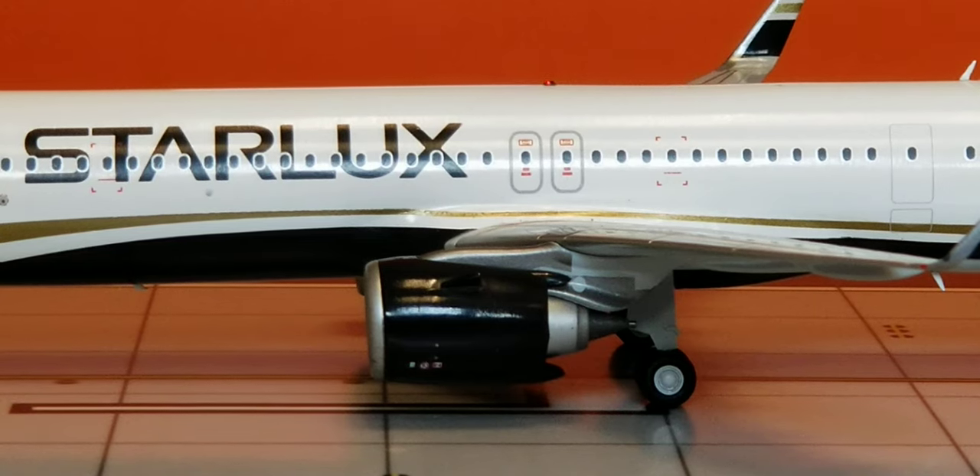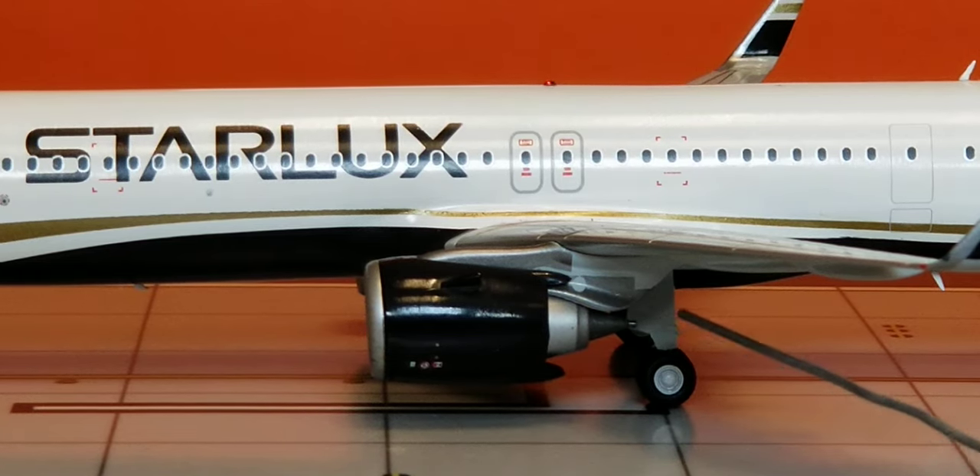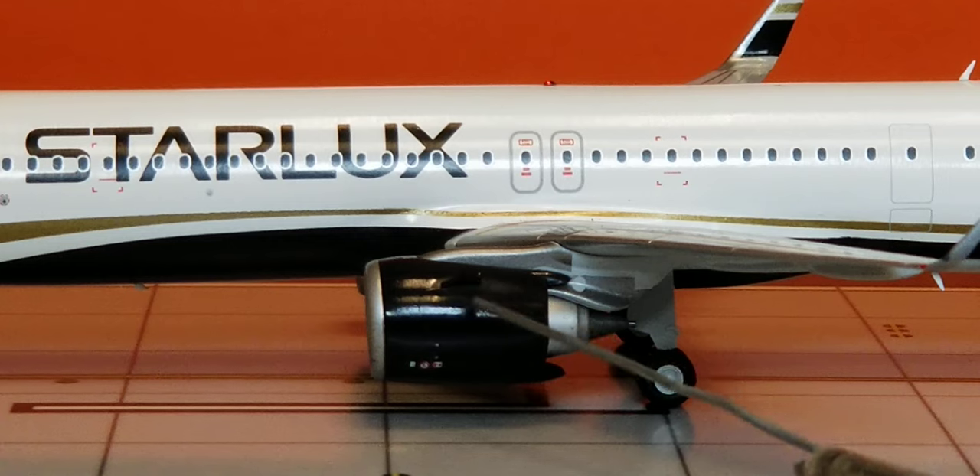At the center of the aircraft you see the Starlux titles, the gold cheat line, as well as the dark code. More importantly, these big nice-looking engines — these are the CFM International LEAP, which stands for Leading Edge Aviation Propulsion, dash 1A30 turbofan type engines used on this particular Starlux Airlines Airbus A321neo. Before we turn the aircraft around, we can also see the landing gears including the landing gear struts and doors, the engine cones, and let's check if the turbofan blades spin.